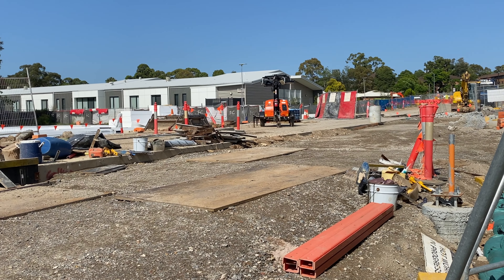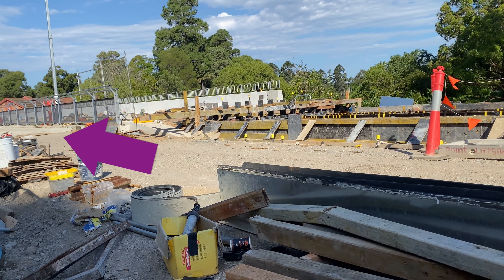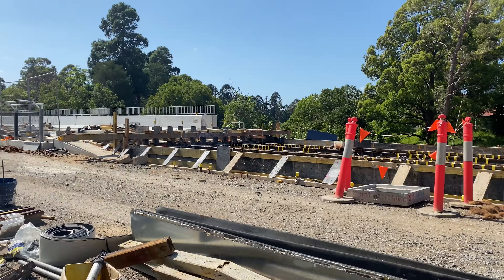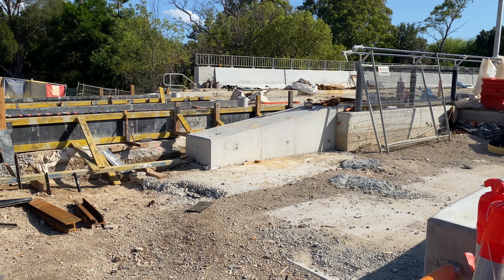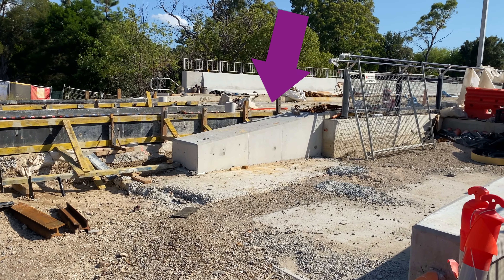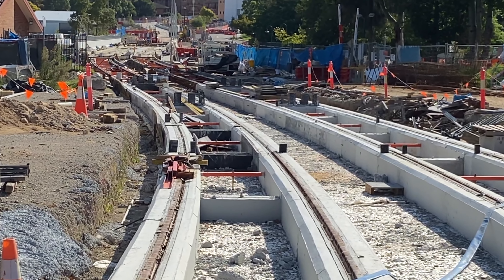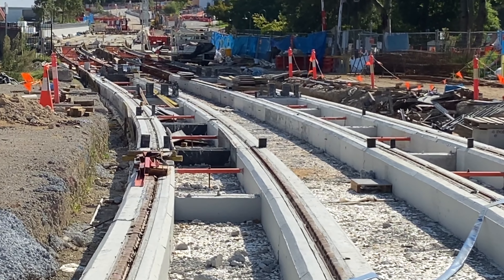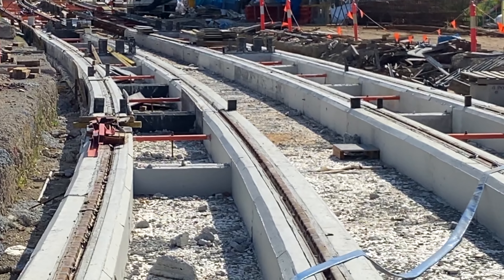Now coming into view is the new two-span bridge over the Parramatta River. Besides carrying the tram lines it will also carry the active transport path which will be on the left of the fencing. As you can see there is still quite a lot of work to do here. Now on the other side of the Parramatta River — it looks like the tracks might be laid on the bridge but it's difficult to tell. The active transport path is now on the right. Looking back towards the new bridge you can see a gap in the concrete between each running line. This gap will be filled in with soil and grass and it will be known as a green track section.